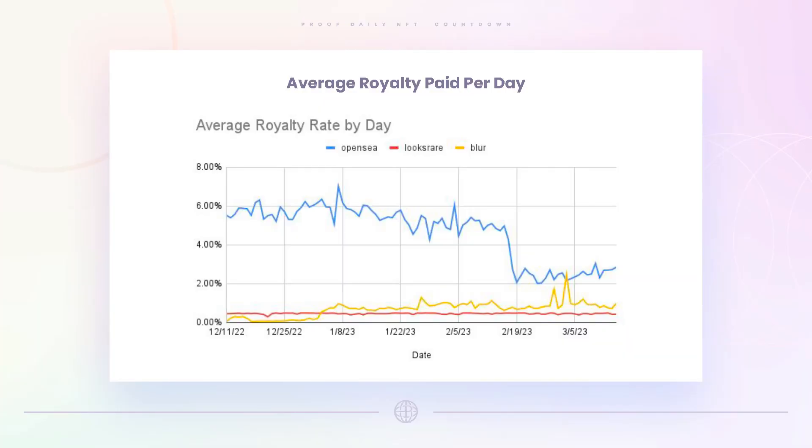One chart I haven't shown in a while is the average royalty paid per day. The OpenSea royalty paid per day on average has been between about 2.5% and 3%. I kind of thought it would quickly go down to the minimums, but we haven't really seen that — kind of an interesting and nice trend.